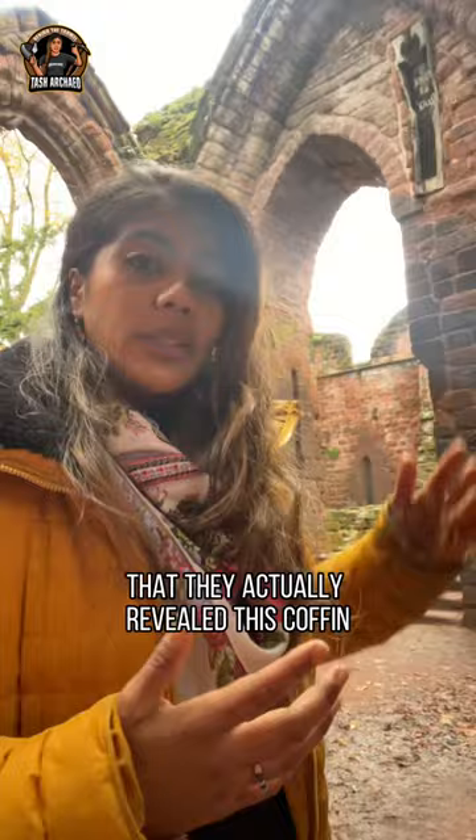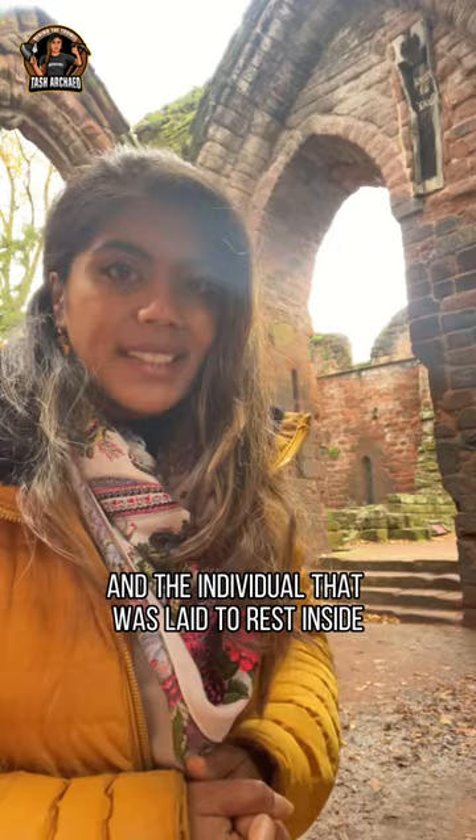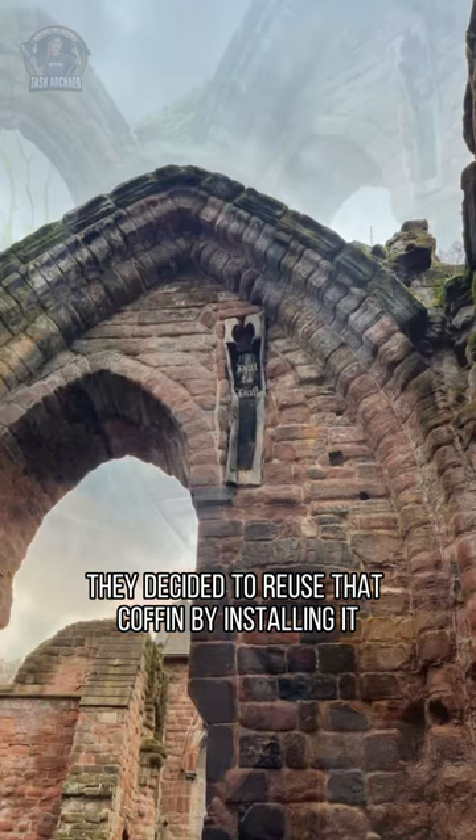they actually revealed this coffin and the individual that was laid to rest inside, and during that process they decided to use that coffin by installing it within the walls.